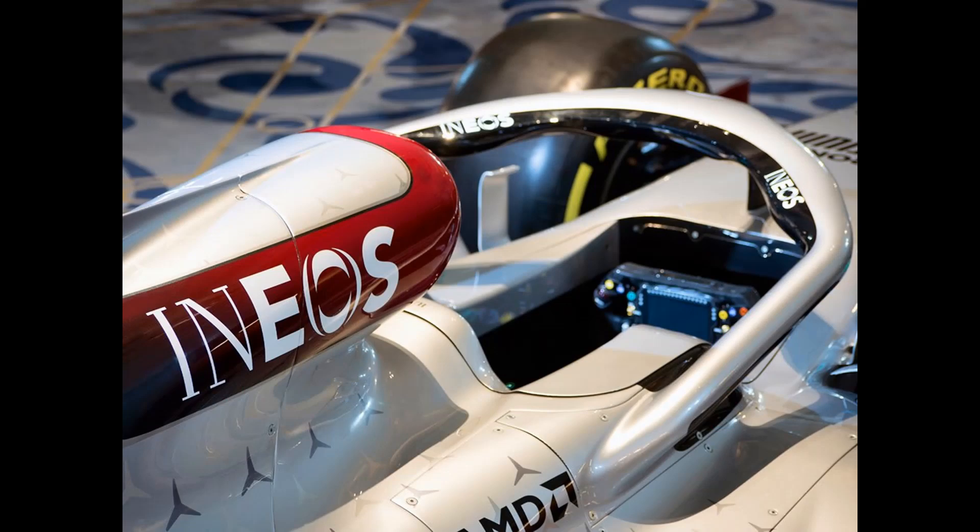Moving to the next picture — most of these are pretty much just showcasing the brand deal with Ineos. We can see the Ineos logo on the side pieces of the halo, and then how the Ineos logo works on the airbox — it's red and then fades into black with a gradient.